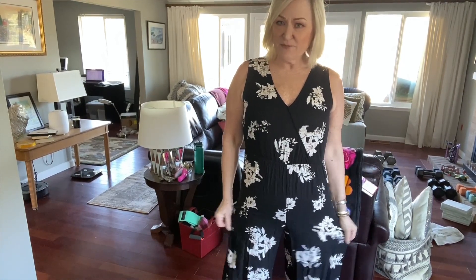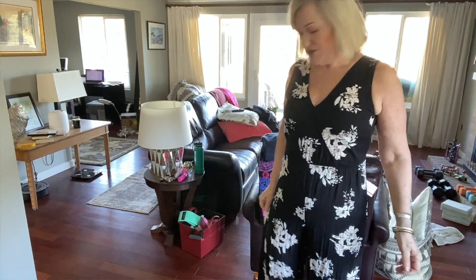This dress is from a brand — the tag says $548 on it, so I don't really know. I'm going to have to do some research. The waist is a little bit high on me but I think it still fits. It's actually a jumpsuit.